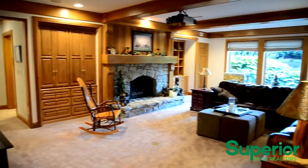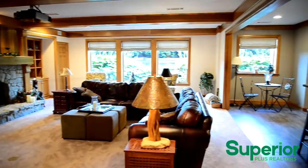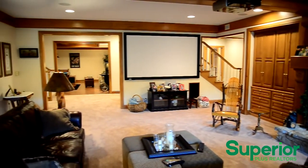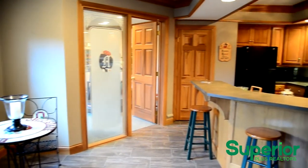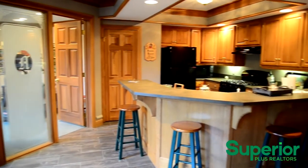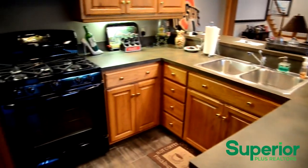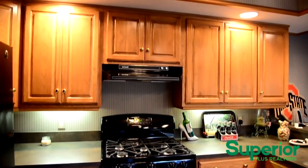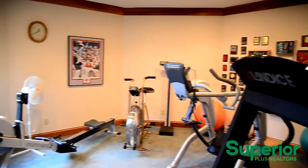The lower level has a second family room with a big screen projector and surround sound system. The lower level also has a fully furnished second kitchen. This workout room is just off the kitchen and has the potential for a variety of other uses.